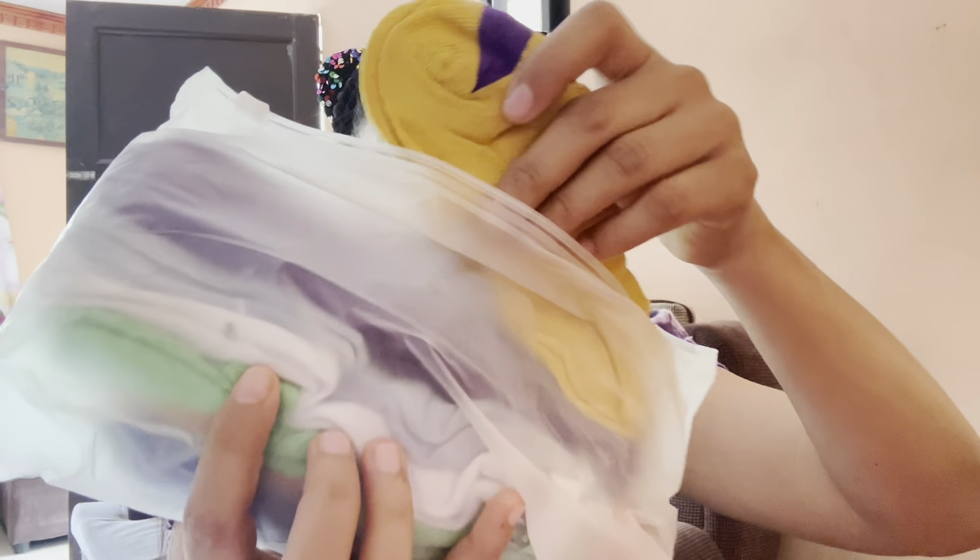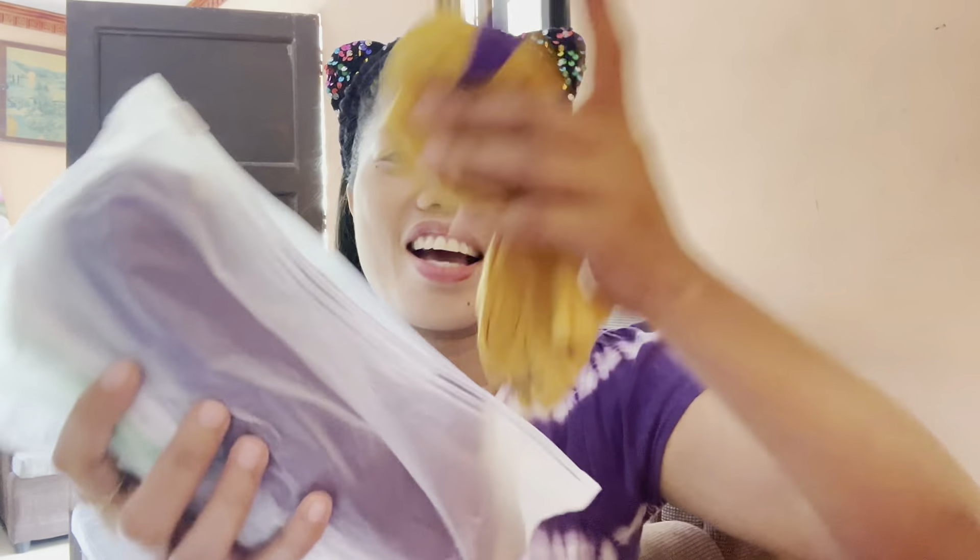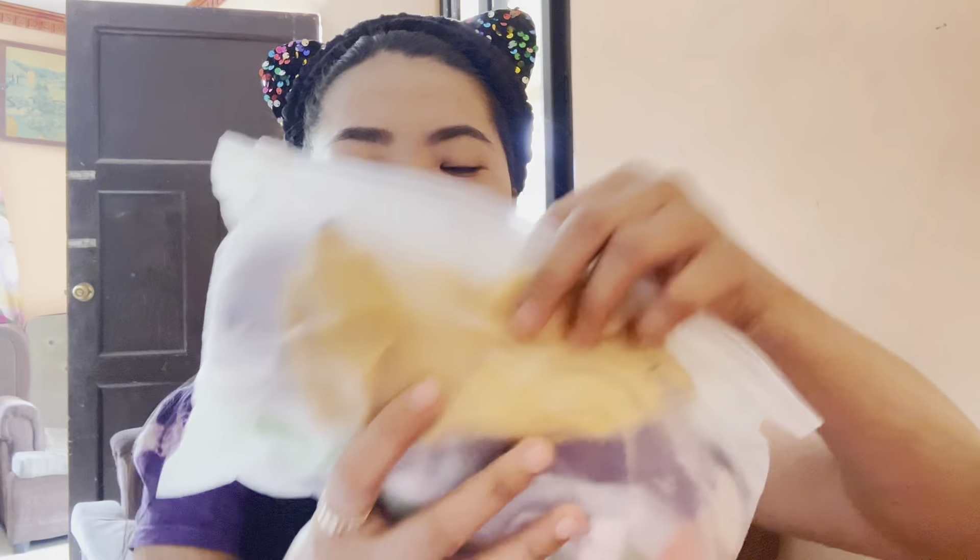Let's start opening now. This is the socks that I bought — 10 pairs of socks. Look at that, and this is only 81 pesos! It's nice, I'm gonna try them later.